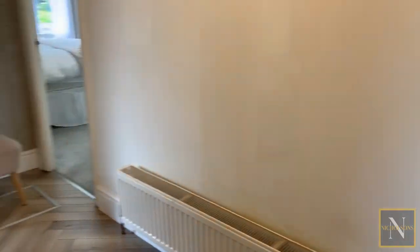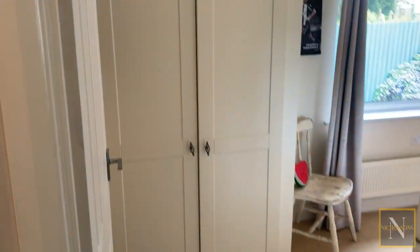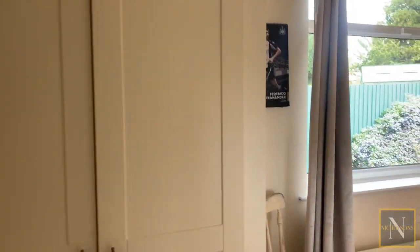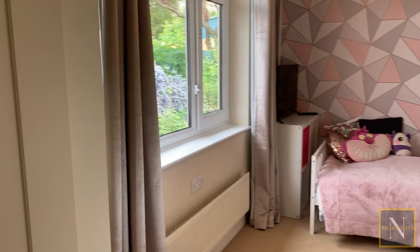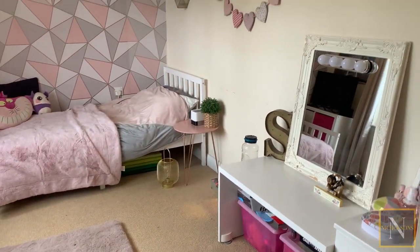Back out onto the landing and we're turning into bedroom number two. This room benefits from built-in double wardrobes. It has a window to the left which overlooks the rear garden and it's a really good sized double bedroom.